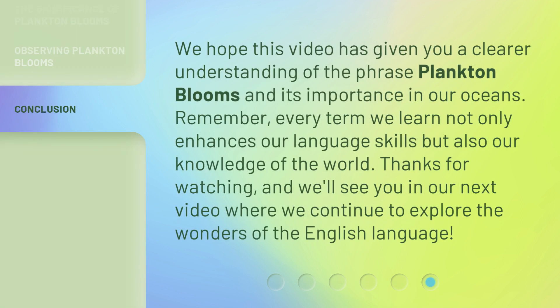We hope this video has given you a clearer understanding of the phrase plankton blooms and its importance in our oceans. Remember, every term we learn not only enhances our language skills but also our knowledge of the world. Thanks for watching, and we'll see you in our next video where we continue to explore the wonders of the English language.